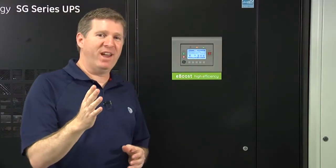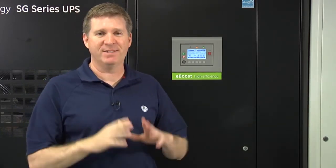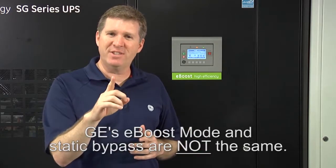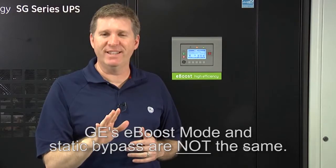Many people think that running in high efficiency mode or eBoost means the UPS is in static bypass. That could not be further from the truth. When a UPS is running in eBoost mode, the inverters are ready to come on in two milliseconds or less, and all utility transients are prevented from reaching the load. Additionally, when running in eBoost, there is an LC filter providing passive filtration at all times. So as you can see, eBoost and static bypass mode are completely different.